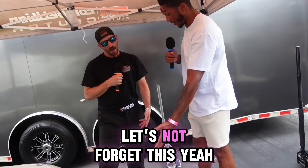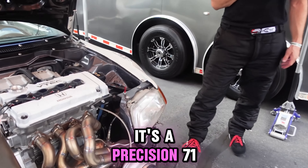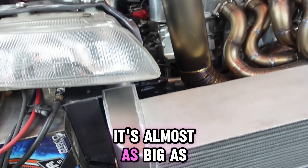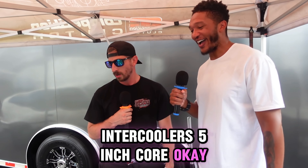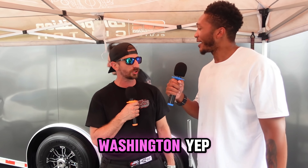What about this turbo? That's a Precision 7175 Sportsman — they don't even make the turbo anymore. It's almost as big as your intercooler, it's huge. Yeah, it'll probably make 1,200. Intercooler's a 5-inch core. Turbo kit's made by Under Pressure Racing Development out in Olympia, Washington.